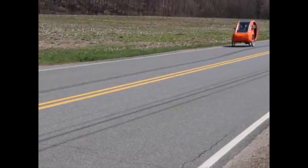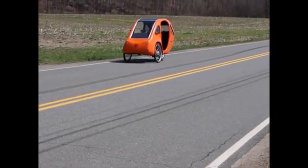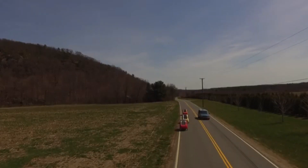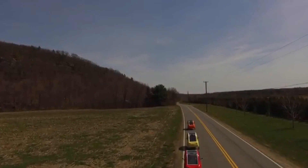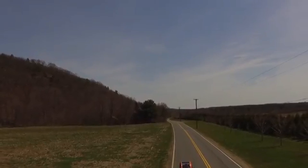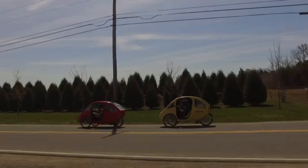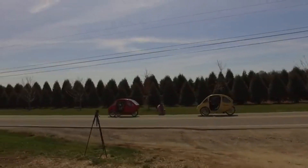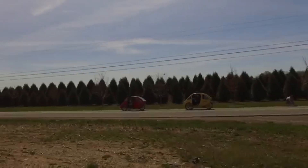Whether you're commuting to work, running errands, or simply enjoying a scenic ride, this eco-friendly ride is sure to turn heads. What do you think? Would you ride a pedal-electric velomobile like the PBL 2.0? Let me know in the comments below. And don't forget to like, subscribe, and hit that notification bell for more awesome tech and mobility reviews. See you in the next one!